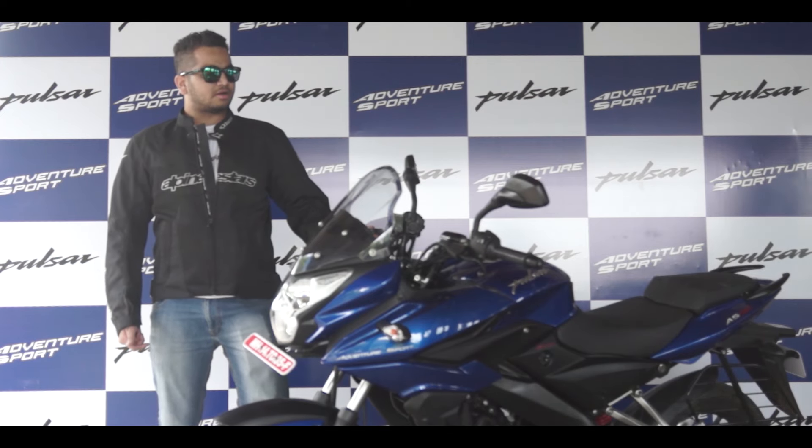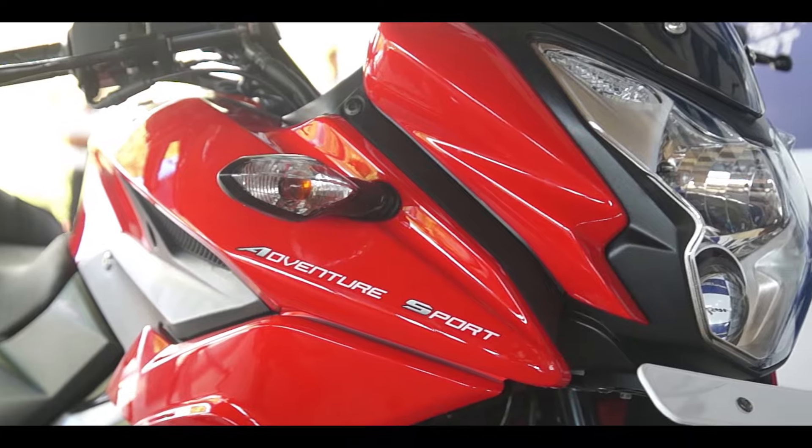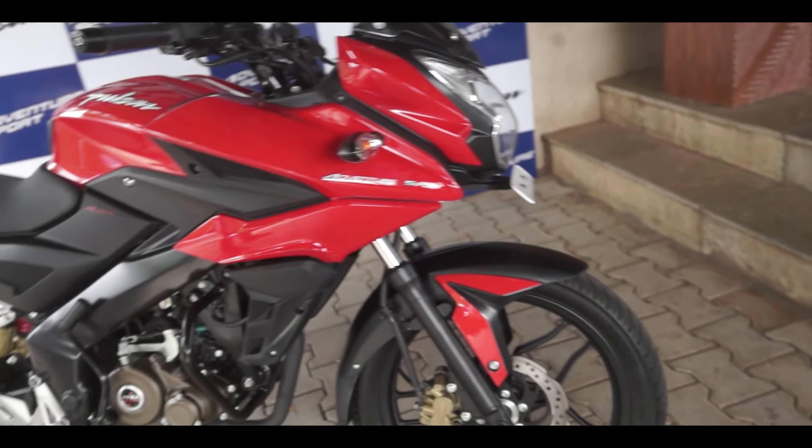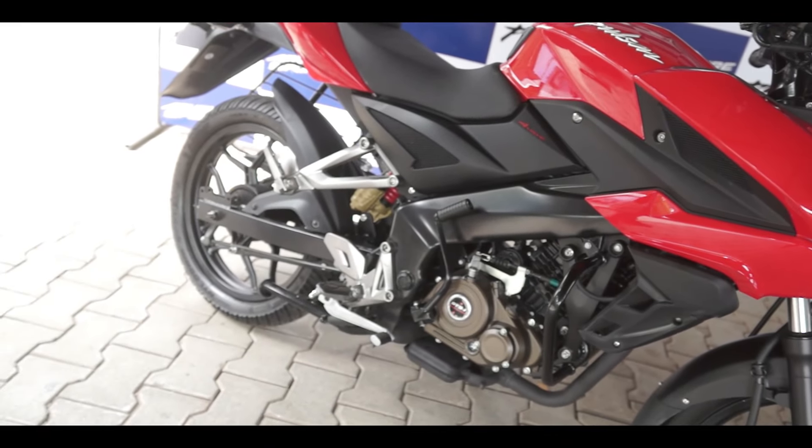In terms of value for money, you get the semi fairing, you get projectors, and the styling is a bit different compared to conventional commuters or street fighters.